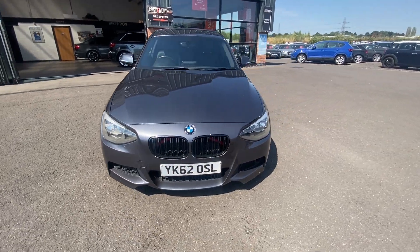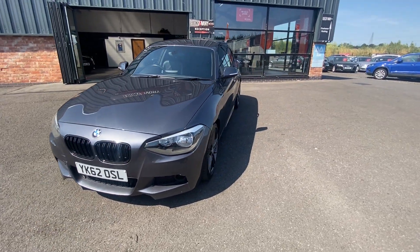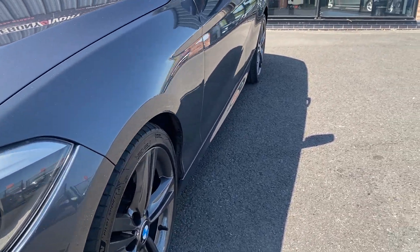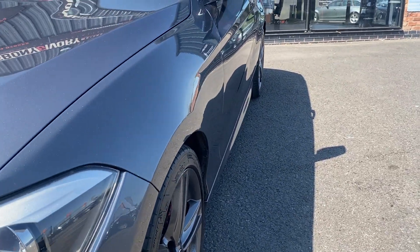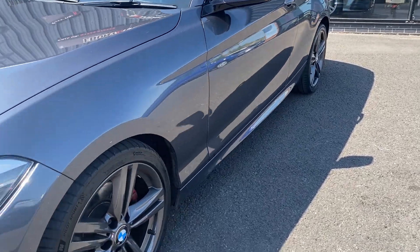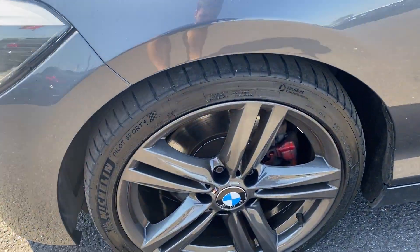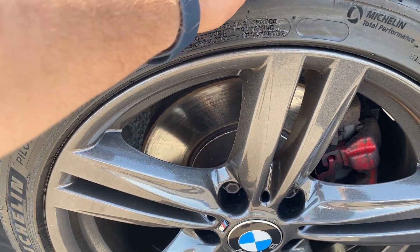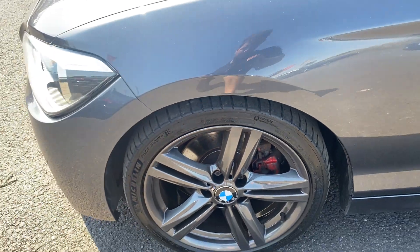Now we're going to go around the vehicle once again checking out each panel individually. The near-side front wing looks good, near-side front door looks good, the near-side rear quarter looks good from the front, and the near-side front alloy is in good condition. The near-side front tyre has approximately 4mm of tread remaining.